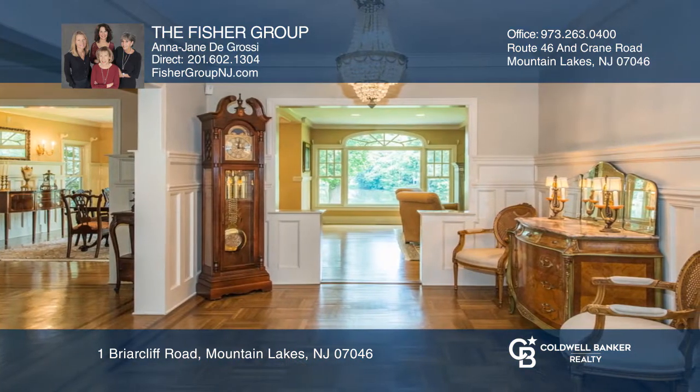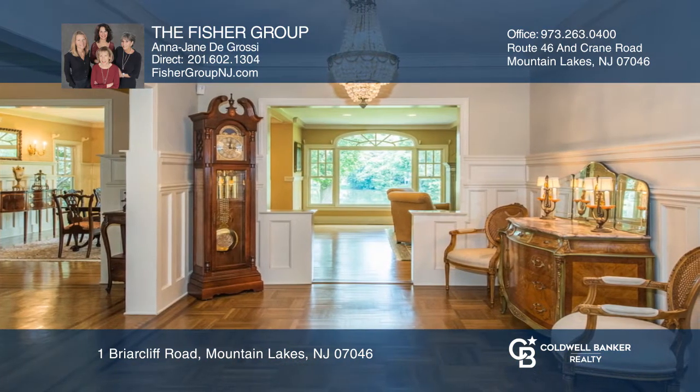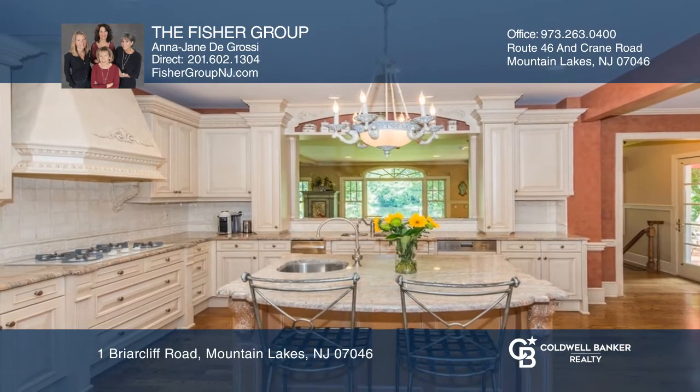The Grand Foyer welcomes you to an open floor plan distinguished by a gourmet kitchen and a spacious family room with a stone fireplace.